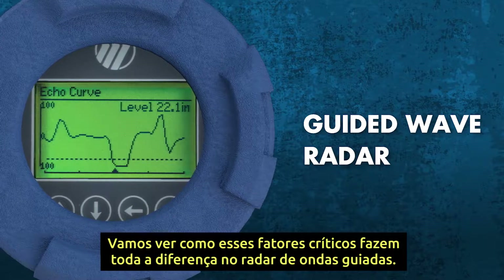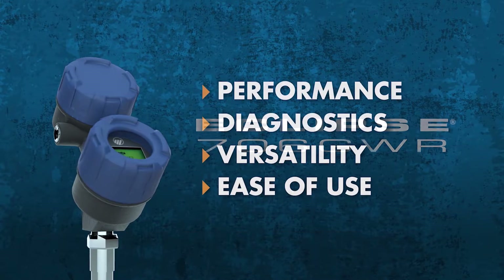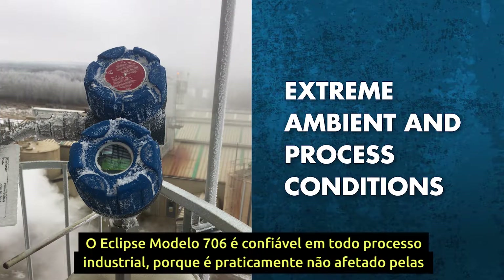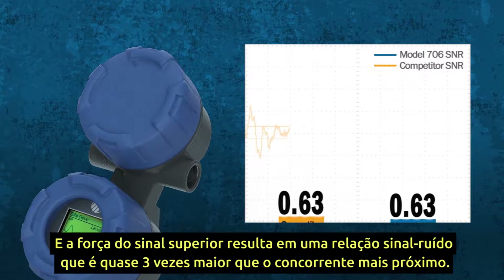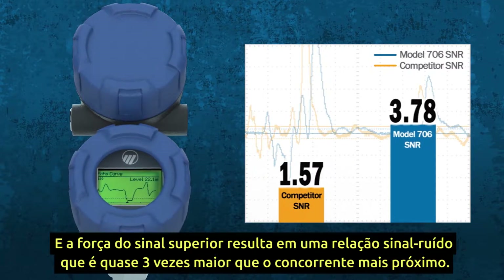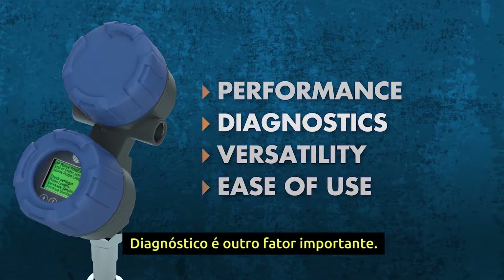Let's see how those critical factors make all the difference in guided wave radar. The Magnetrol Eclipse Model 706 sets the standard for guided wave radar transmitters, and it all starts with performance. Eclipse transmitters are trusted across process industries because they are virtually unaffected by extreme ambient and process conditions — including temperature, pressure, specific gravity, and dielectric. The superior signal strength results in a signal-to-noise ratio that's almost three times higher than the nearest competitor, meaning it can measure tougher applications with fewer lost signals and less downtime.